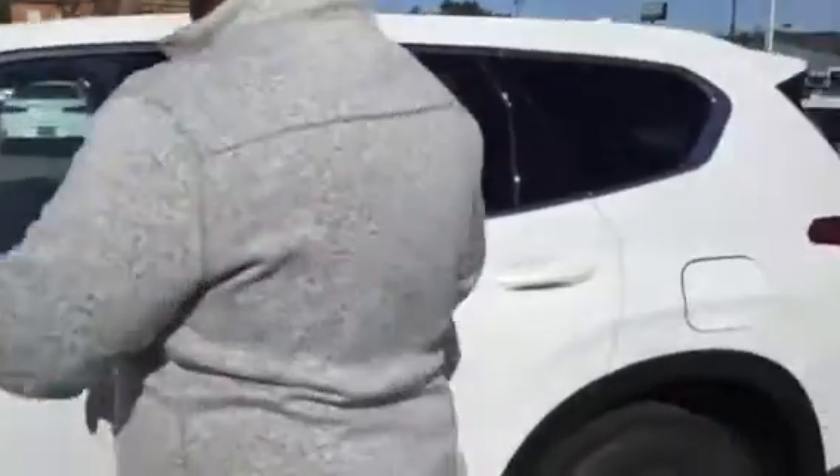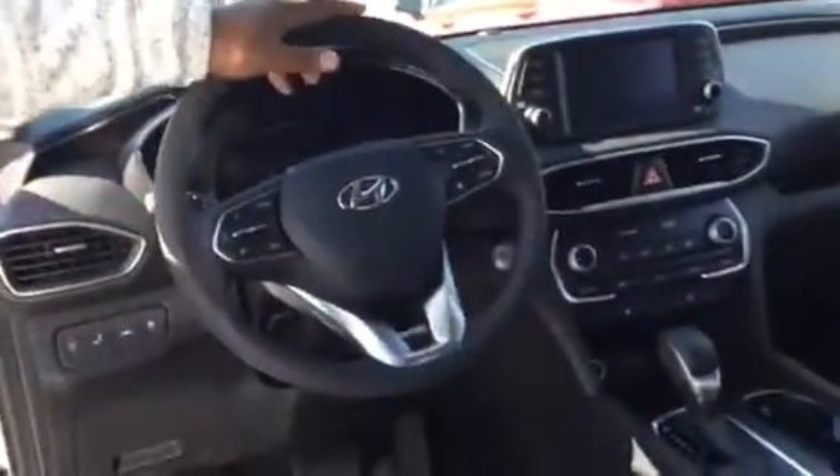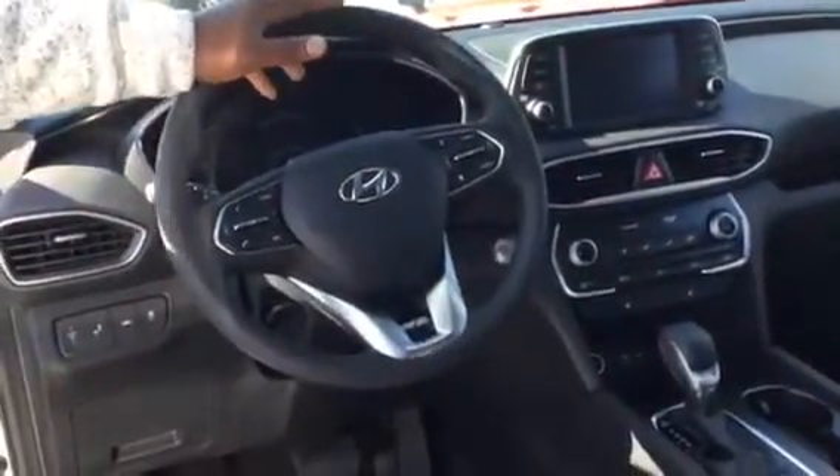Follow me, I'll show you inside. Now this vehicle is going to feature our Yessi Central stain-resistant fabric. It's also going to come with a 7-inch touchscreen display with Apple CarPlay as well as Android CarPlay.